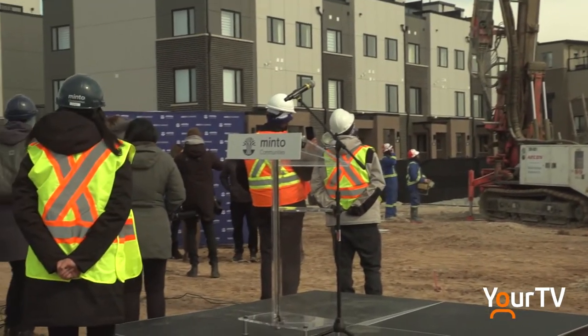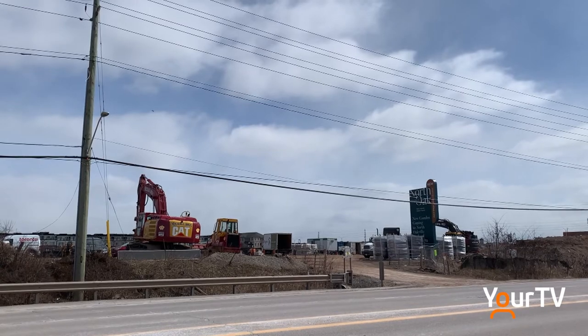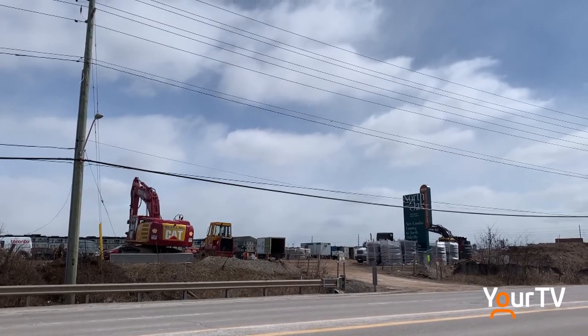The GeoExchange Community Energy System for the North Oak Towers at Dundas Street and Trafalgar Road will be one of the first of its kind in the GTA.